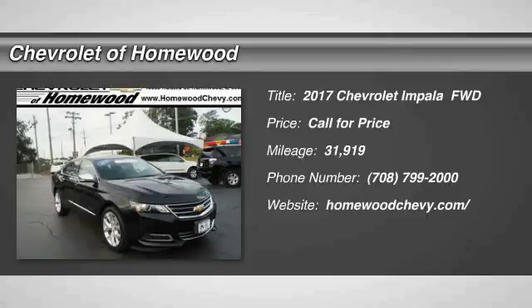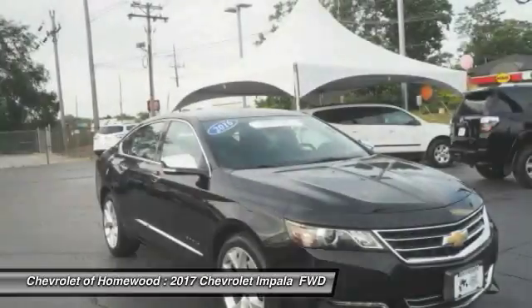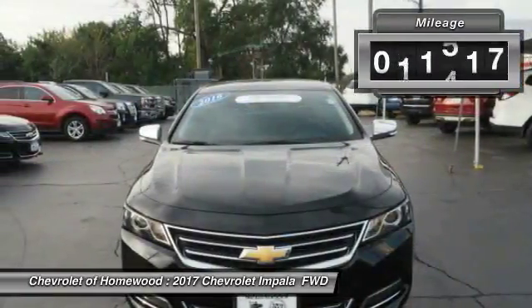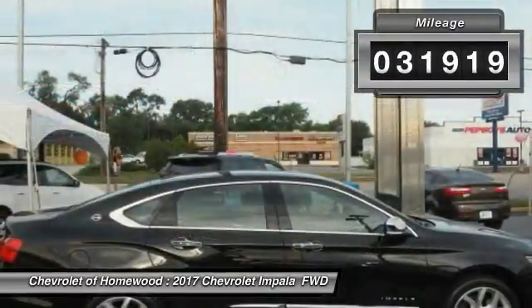2017 Impala. The Impala has been one of America's favorites for over 50 years — enough said. This vehicle has less than 35,000 miles.